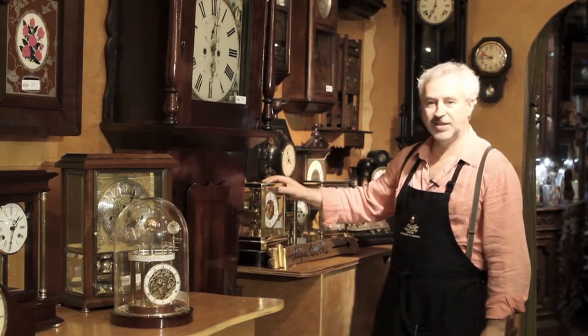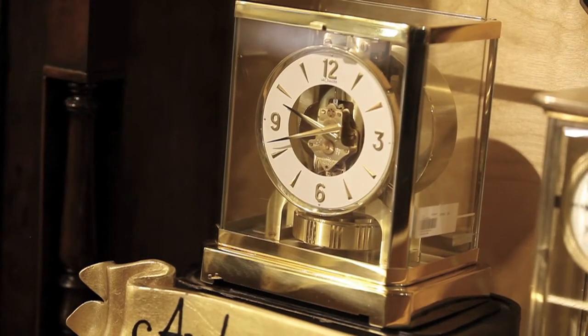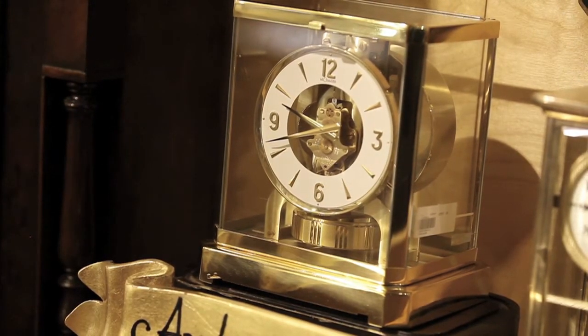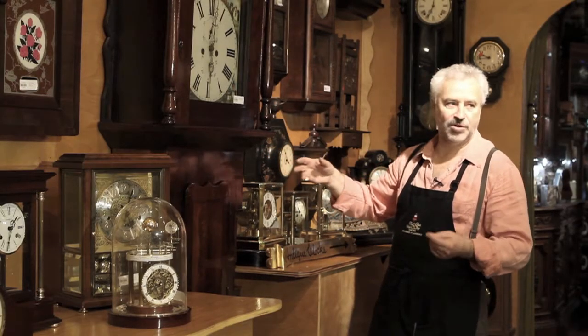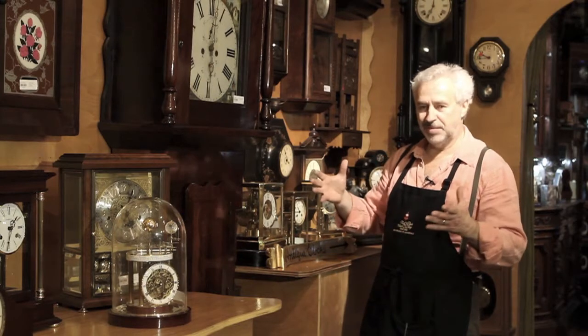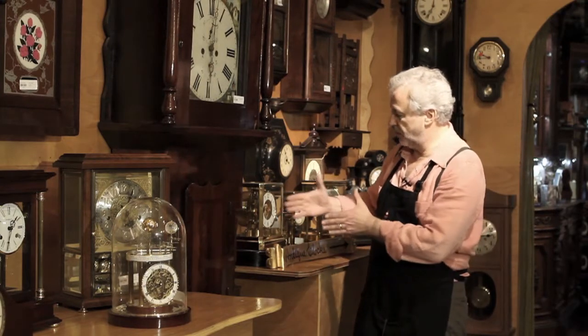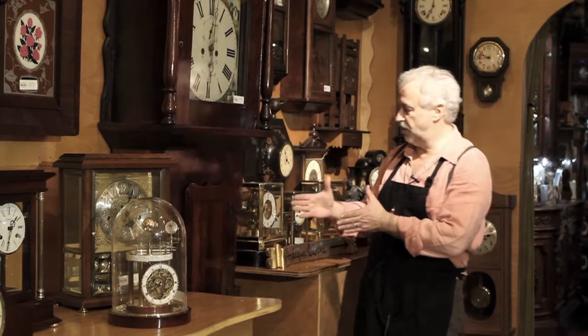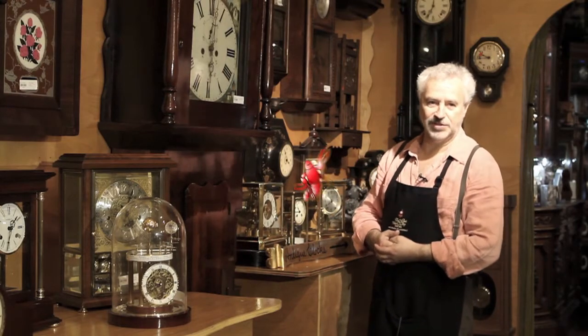If you look here, we have an Atmos clock. It was invented in 1920 by Mr. Reuter. They are now produced by the Jaeger-LeCoultre company in Switzerland. They have bellows in the back — originally it was a mercury bellow, now it's a gas bellow — which expands and retracts from atmospheric pressure differences, and that's how the clock winds up. There's a chain connected to the bellow and it winds the mainspring, so it can run forever without winding.